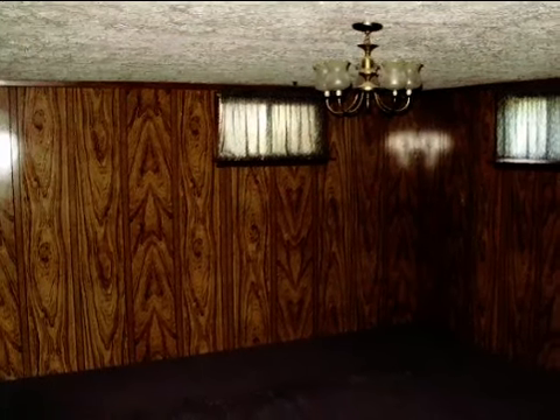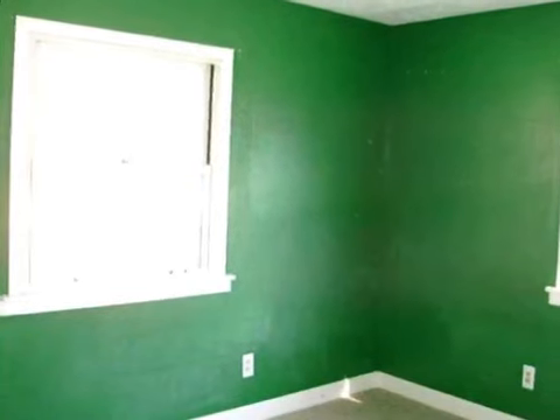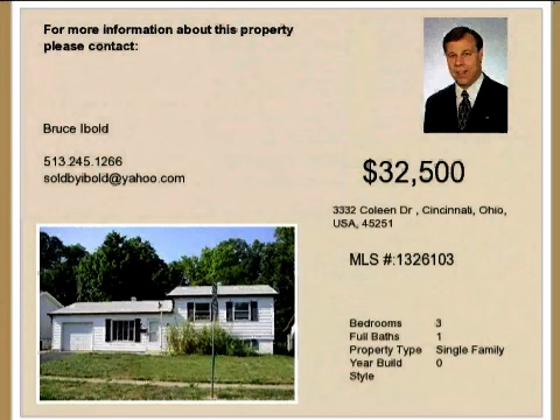On the outside, this property features aluminum siding. This property is represented by Bruce Ibold and Chris Martindale with Huff Realty.